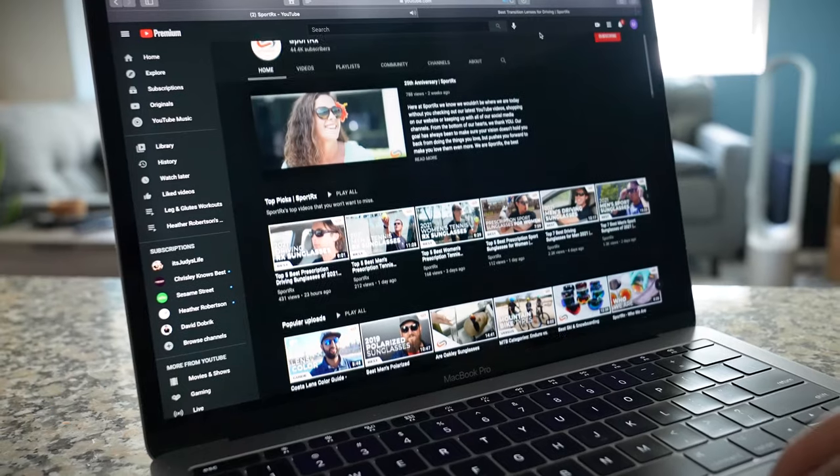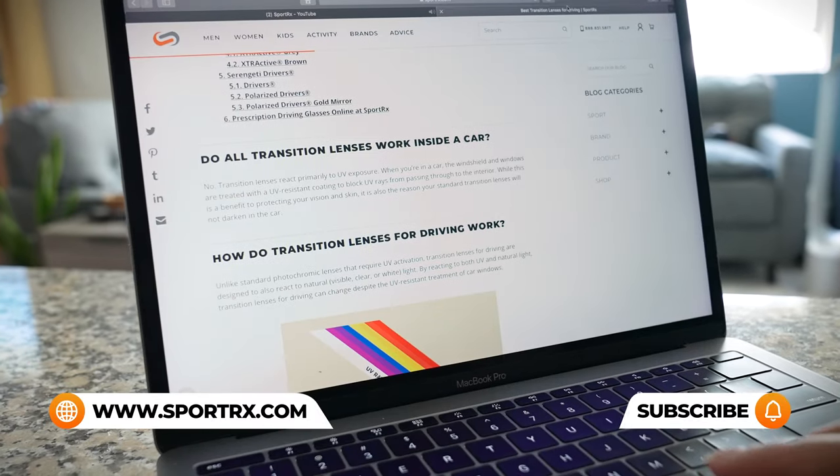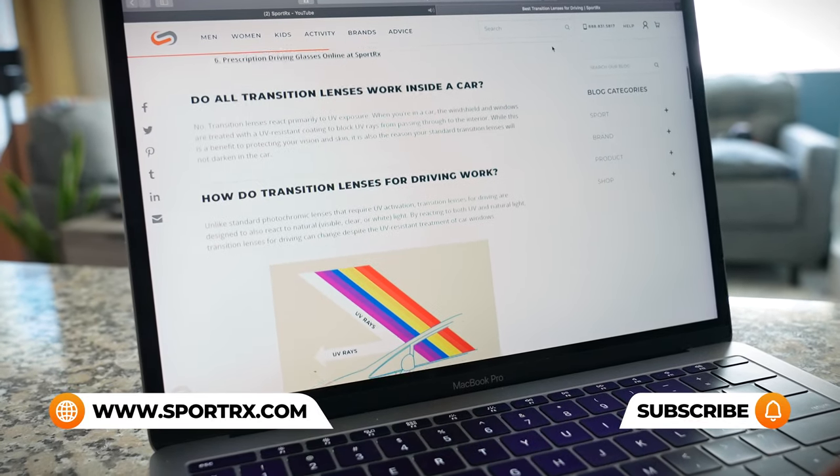If you're liking this content but have additional questions about Nike running sunglasses or perhaps have prescription needs, be sure to reach out to one of our very friendly and knowledgeable SportRx opticians — they're eagerly awaiting your call. For even more Nike running frame reviews, unboxings, and prescription Nike running content, you can check out our videos on our blog, or there's a link in the description below.